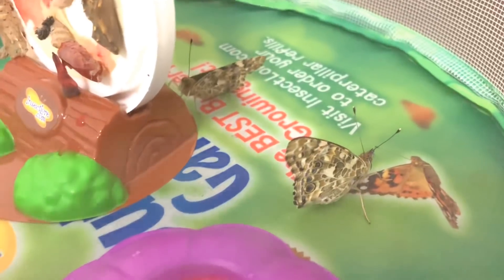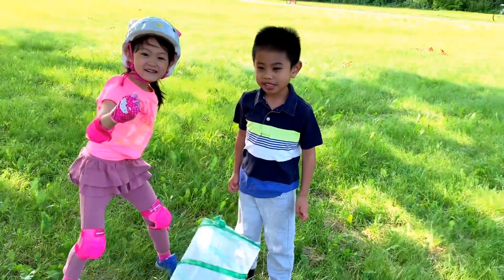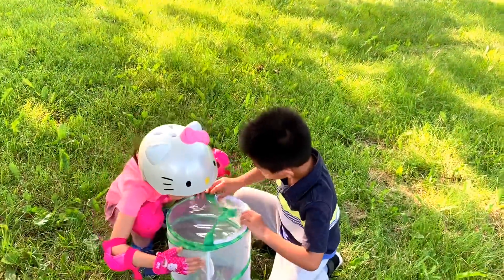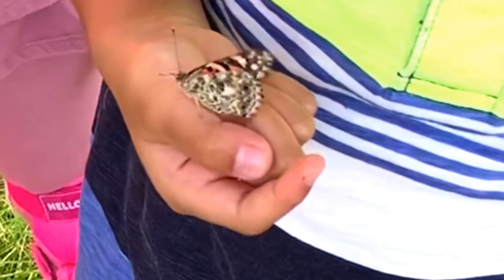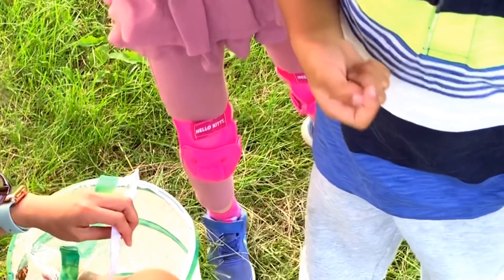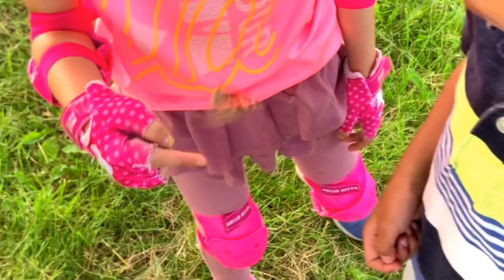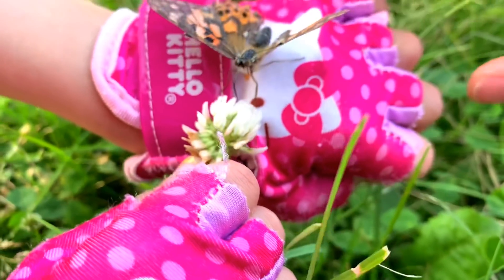She's hungry — she already knows what's going on. Wake up! Say hi to everyone. Can we release them today? Yes! It's sad. Bye butterfly, bye butterfly! One more. There you go, he is eating.